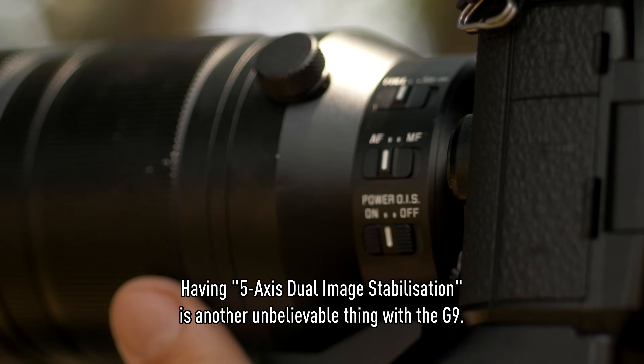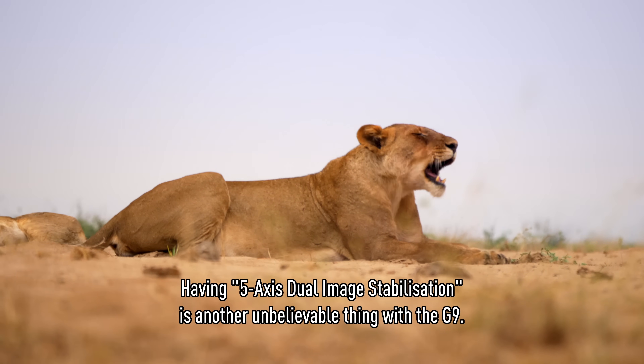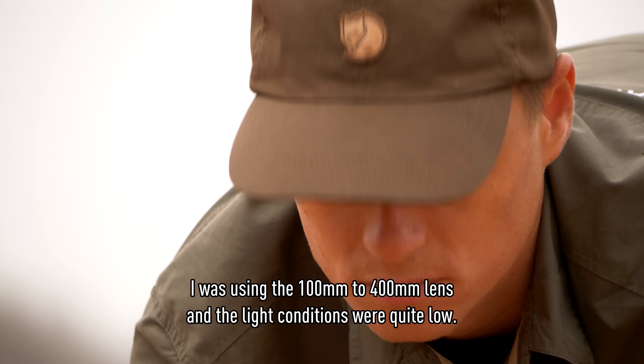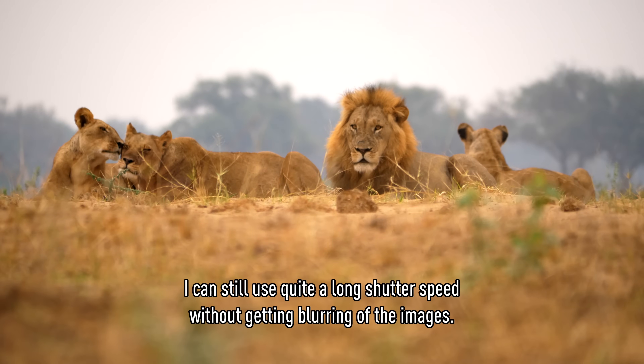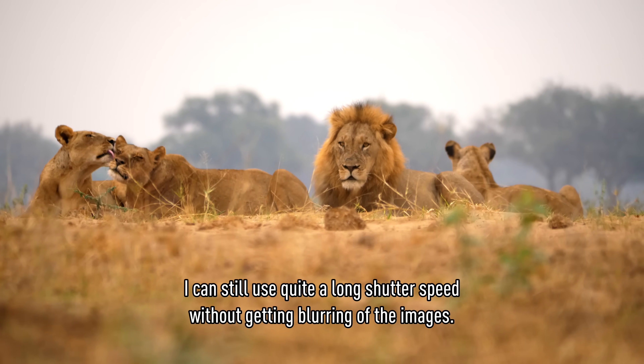Having five-axis dual image stabilization is another unbelievable feature of the G9. When I was using the 100-400mm lens, the light conditions were quite low. I still could take quite long shutter speeds without blurry images.